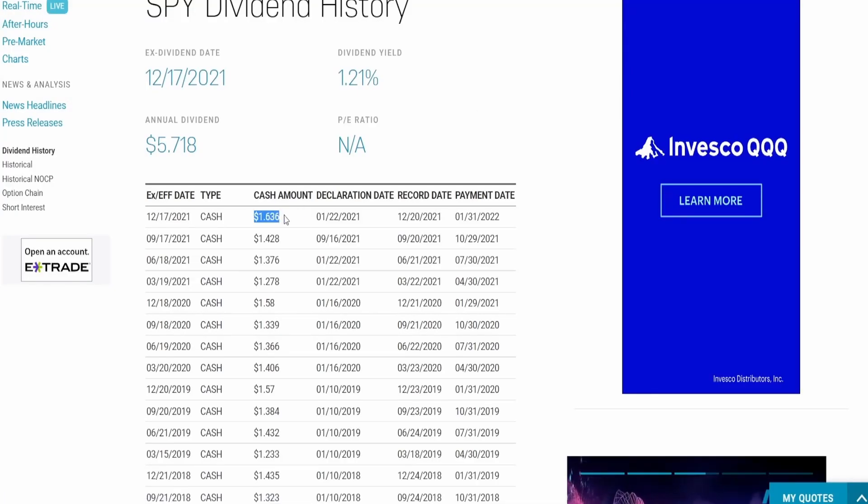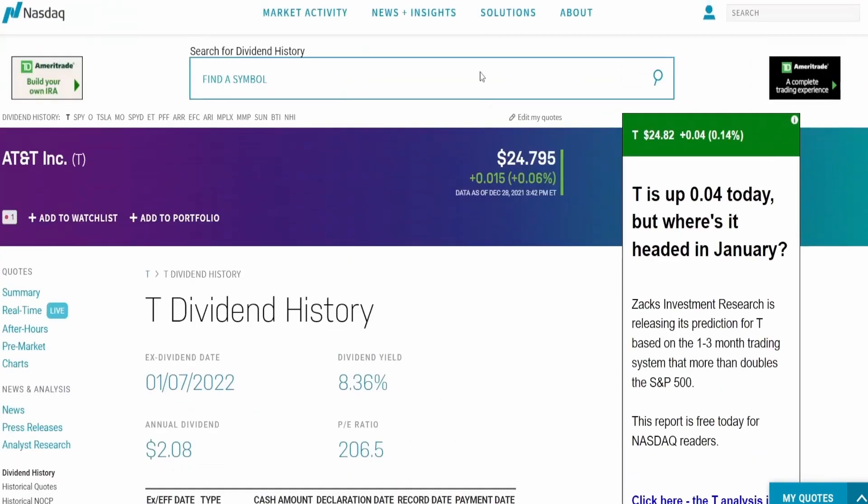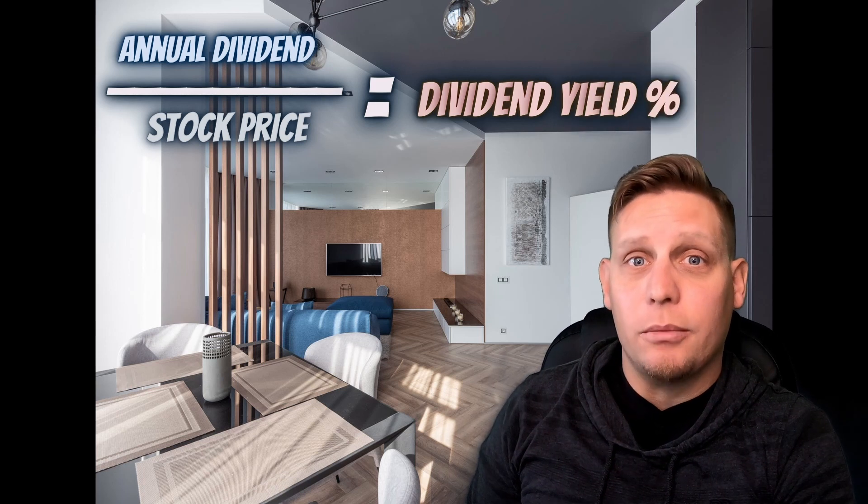Plot twist though — the S&P 500 pays out $1.63 in dividends, while AT&T only pays out $0.52 in dividends. This is an example of how dividend yields are relative to the price of each share, and it shows the ratio between the amount paid and the current price of each share.